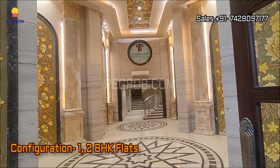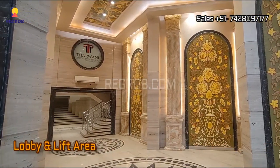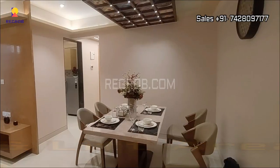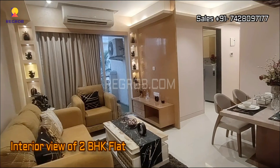This project offers 1 and 2 BHK flats for the residents. Here you can take the view of the lobby and lift area, and now we will give you the interior view of a 2 BHK flat.